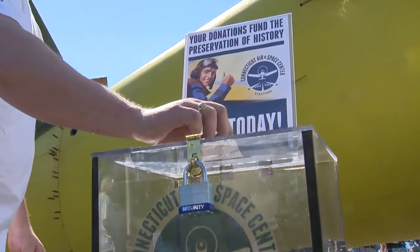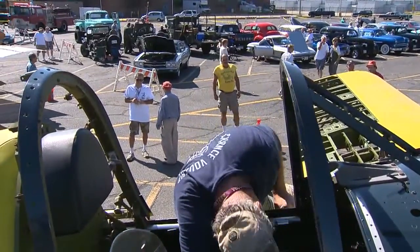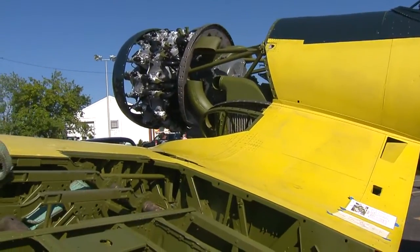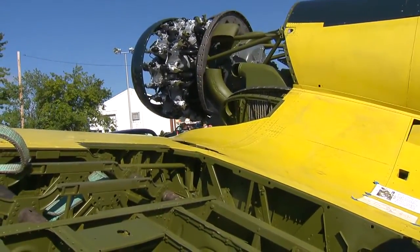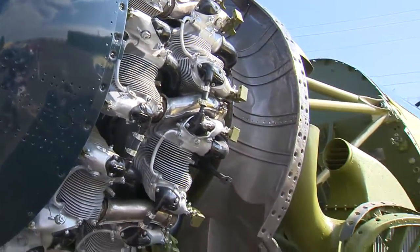Funding is key for this project. Aside from private donations, events like this car show held today help raise money. Aside from the plane, restoration will also start on a nearby hangar, turning it into a museum for the Corsair and historic planes just like it, keeping the history of flight alive.